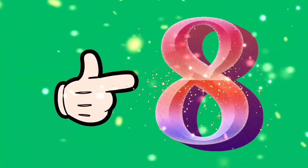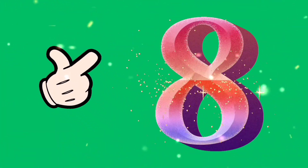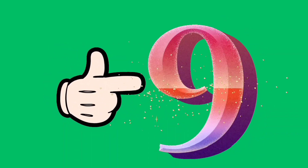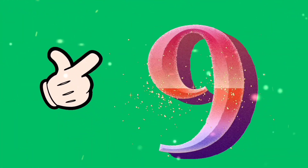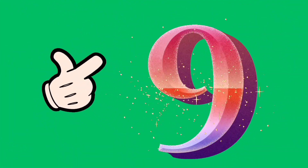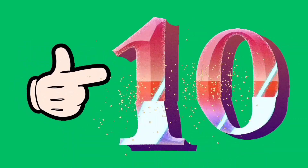Eight, eight, eight. This is eight. Eight, eight. 9, 9, 9. This is 9.